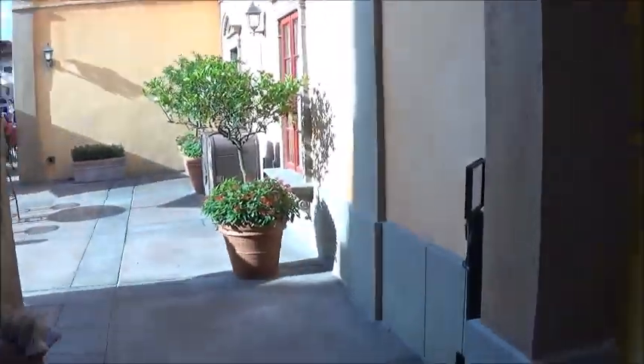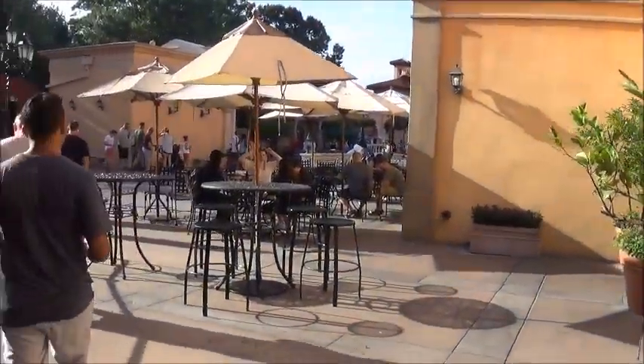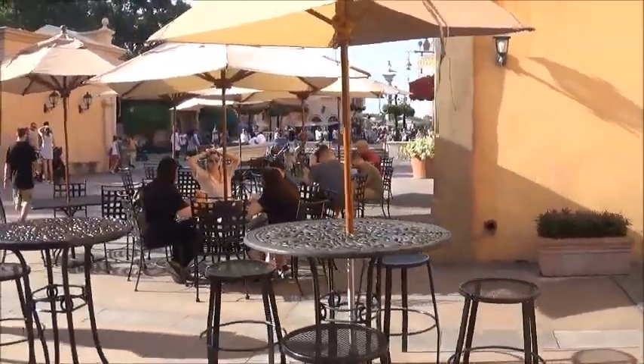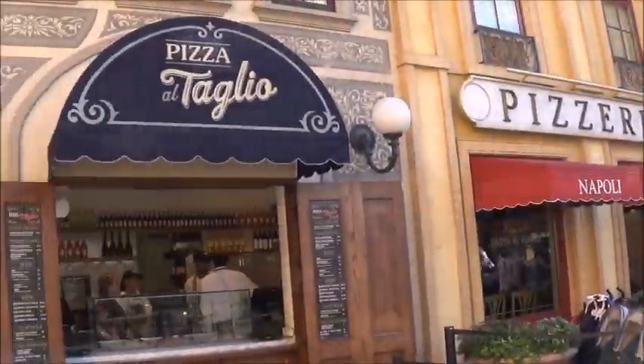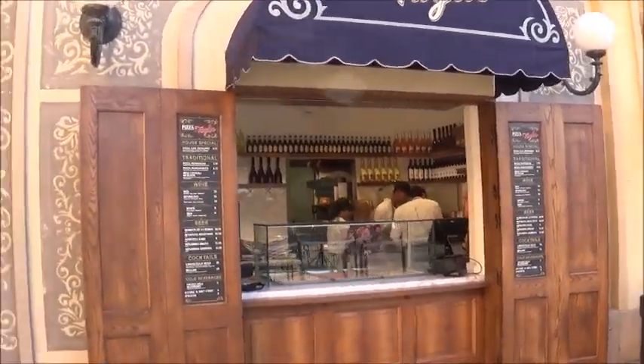I'm going to show you the front. Let me flip you around. It's in the back of the Italian Pavilion — it's very far back. Let me show you. See the front from there. You can't go to the left in the back. And there it is. I'll show you the menu.